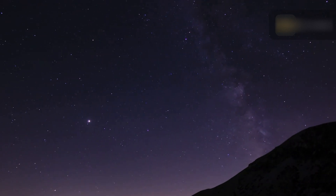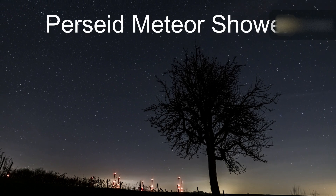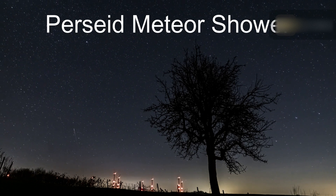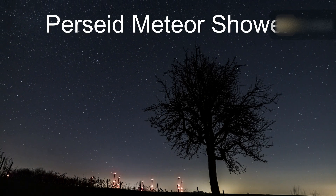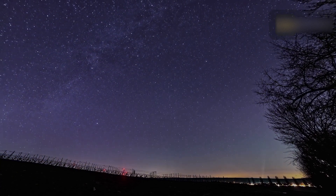Each shower's best viewing time remains much the same year after year. The Perseids are the most popular meteor shower and are also known for their fireballs — larger explosions of light and color that can persist longer than an average meteor streak.